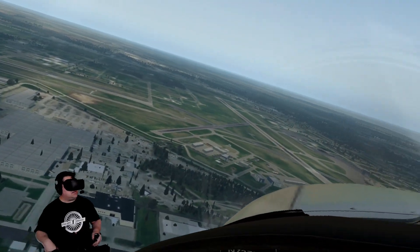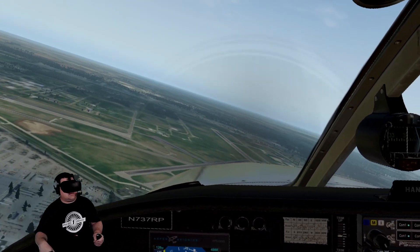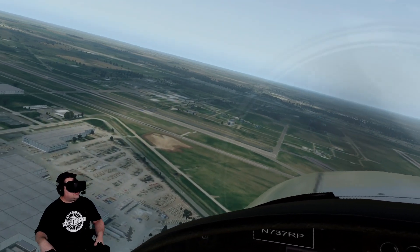You're too far north. I want you to keep coming to the left. 7-Romeo Papa, left turn, left turn, left turn. There you go, keep coming around. You've got to stay away from that runway up there on your right side. Keep coming to the left.